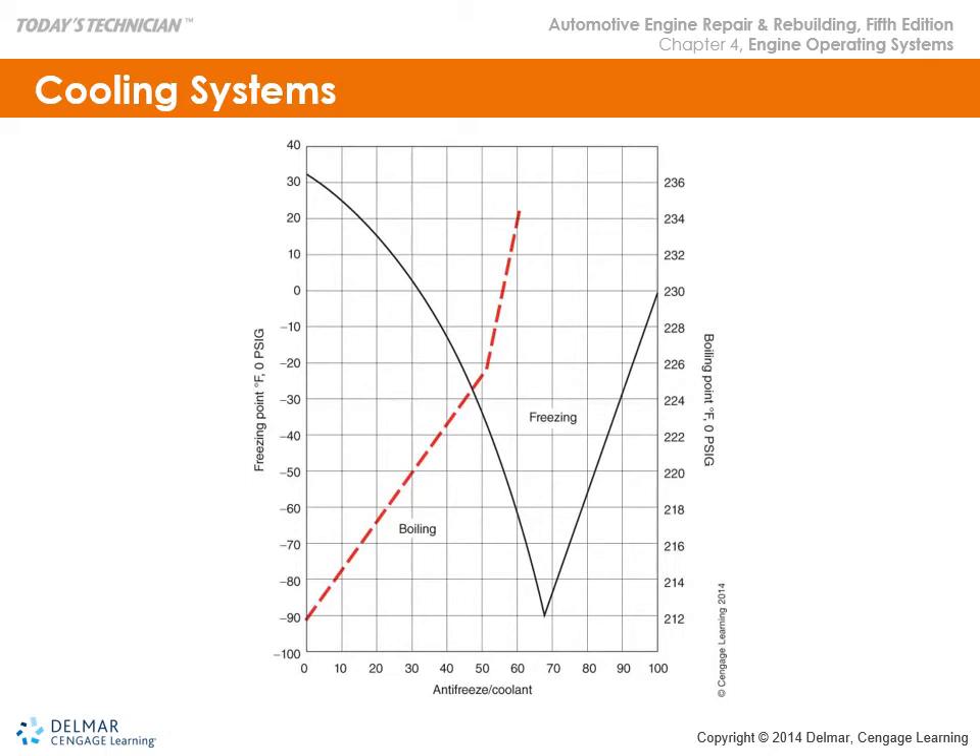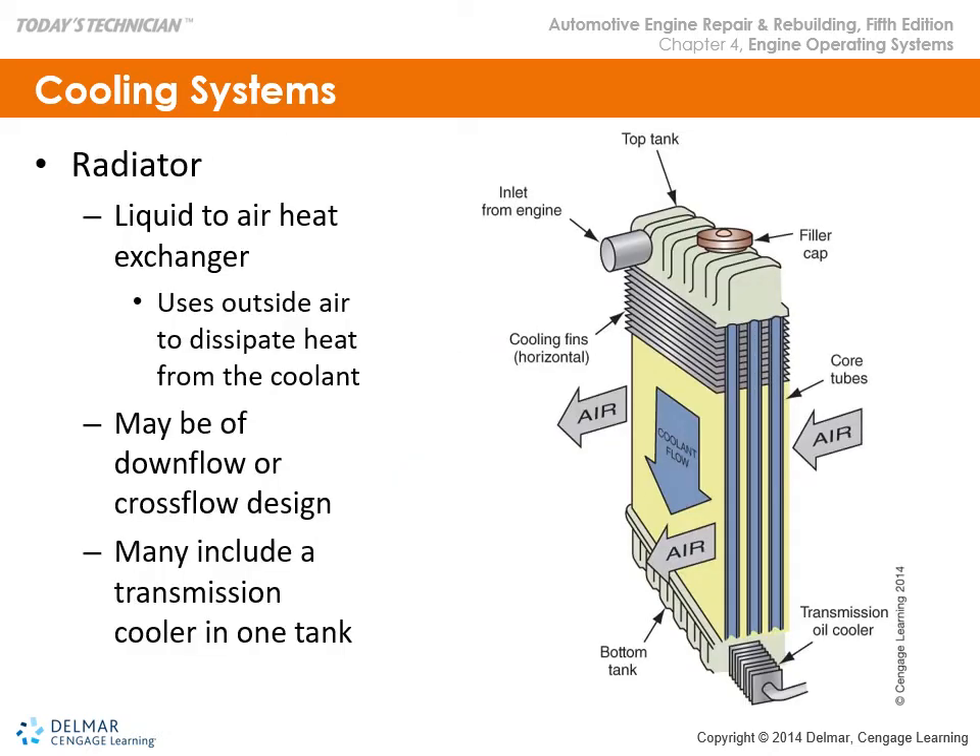Regarding how heat transfer occurs in a radiator: coolant running at engine temperature — hopefully just above thermostat temperature — flows through tubes in the core while air passes through the fins on the outside. That's how heat transfer occurs. Most radiators today are crossflow designs rather than downflow, and many include a transmission oil cooler at the bottom or side — so you have another circuit where there's an air-to-transmission-oil cooler in the same component.